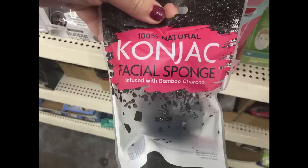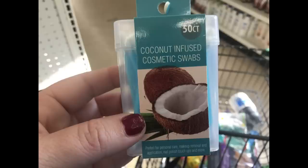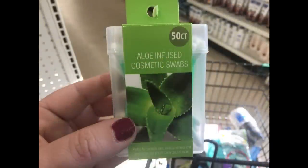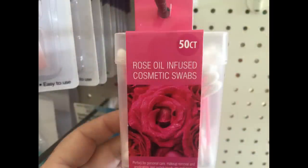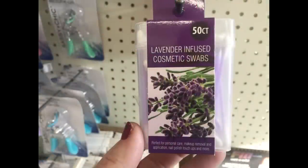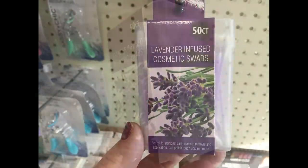I found coconut infused cotton swabs in blue — 50 count — aloe infused cotton swabs in green, rose oil infused cosmetic swabs in pink, and lavender cosmetic swabs in purple.